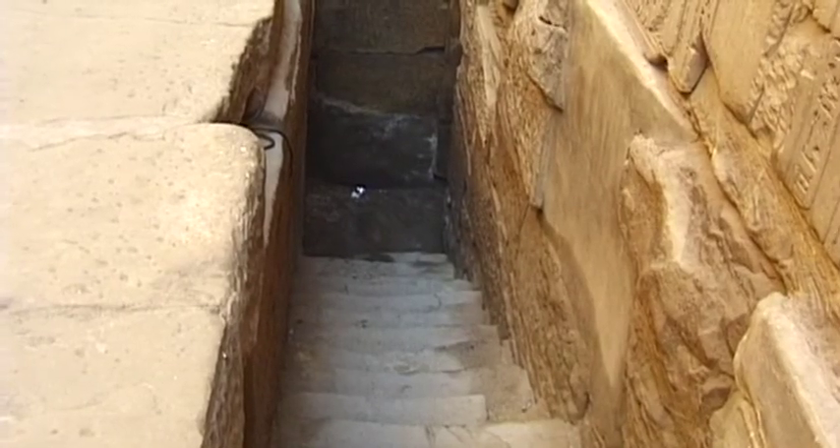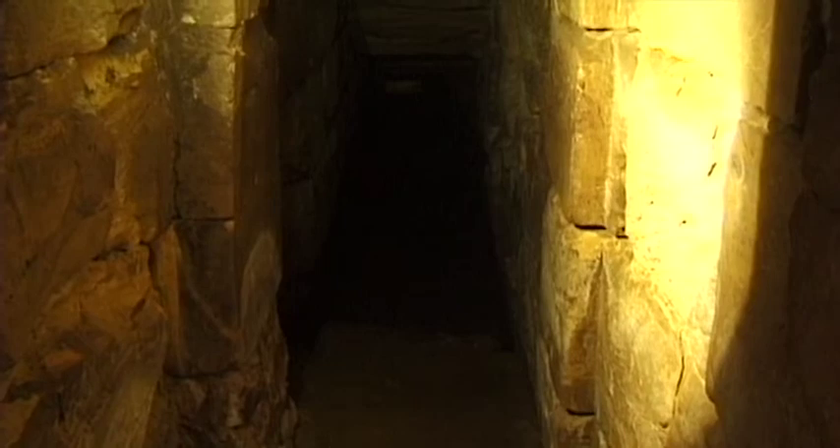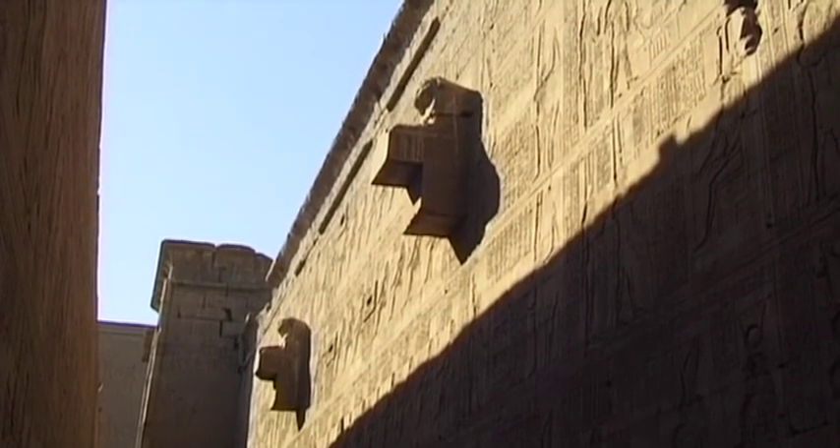Originally, the external appearance of the temple was lavishly decorated, and its walls were painted in bright and shining colours.